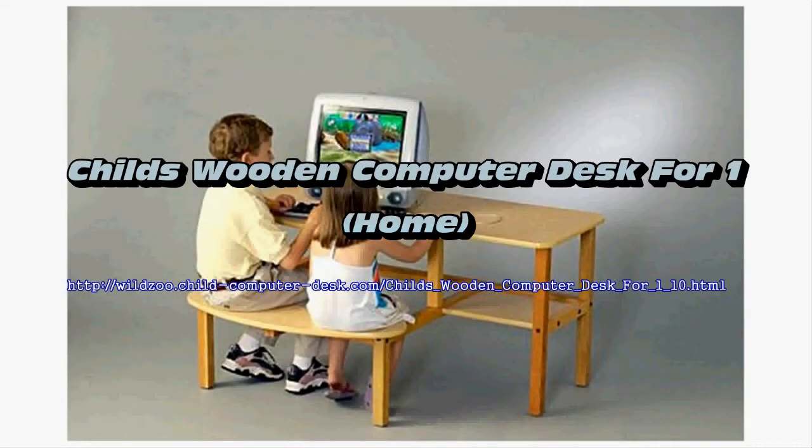Use the desk grow kit to add many more enjoyable years of use. Obtain our optional hutch and add our CPU and printer stand for extra flexibility.